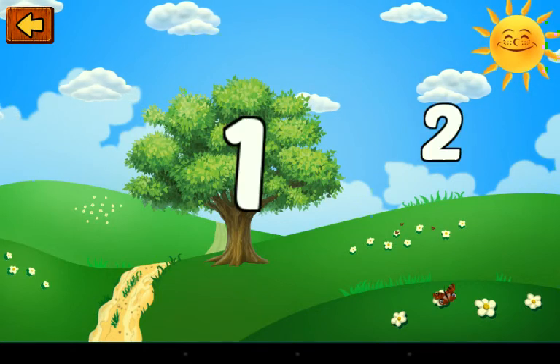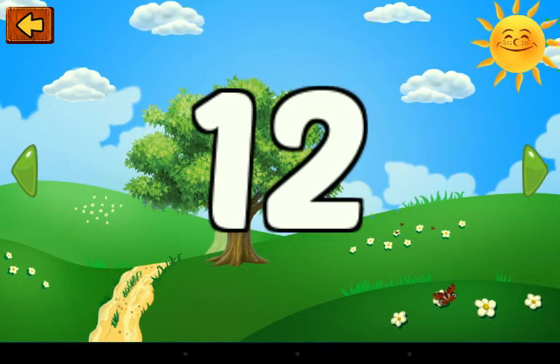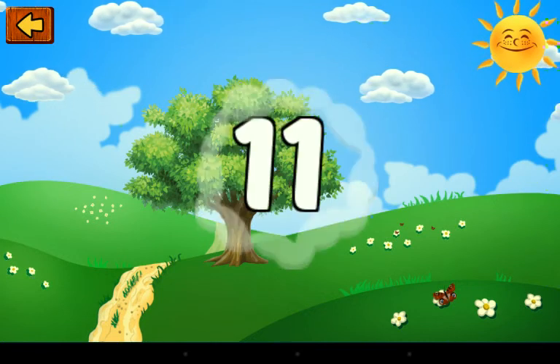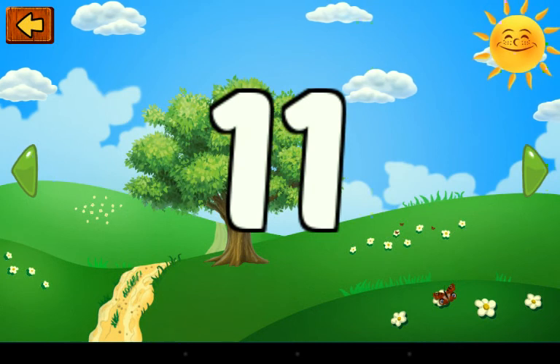One and two — this is a number. Twelve. One and one — this is a number. Eleven.